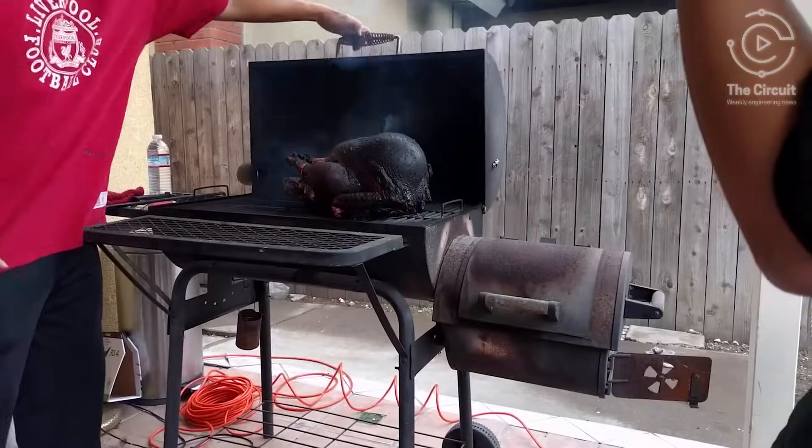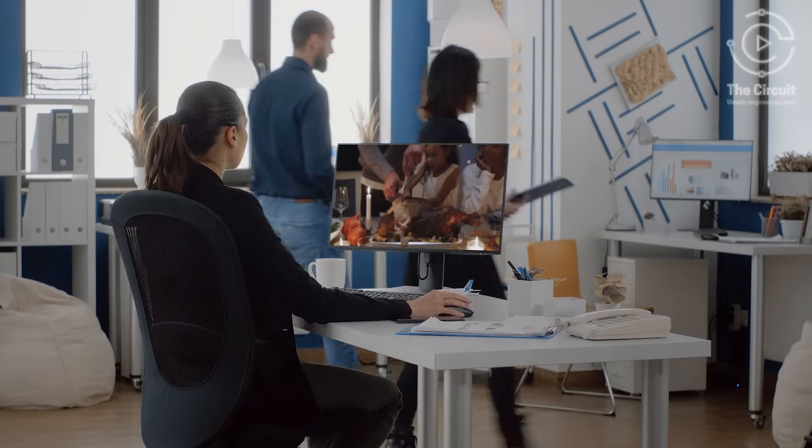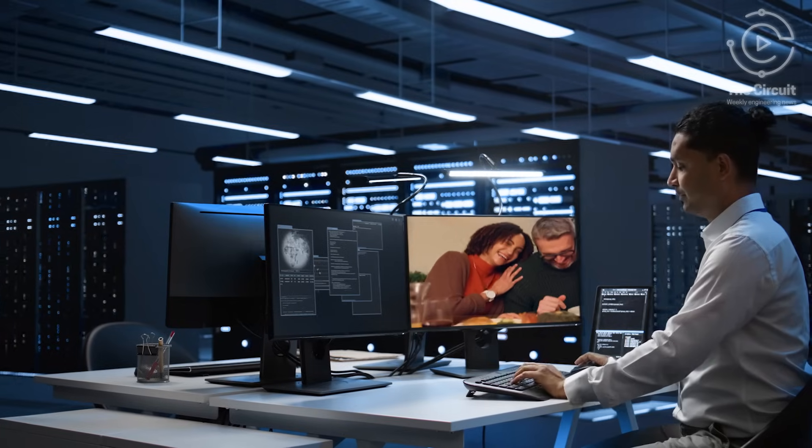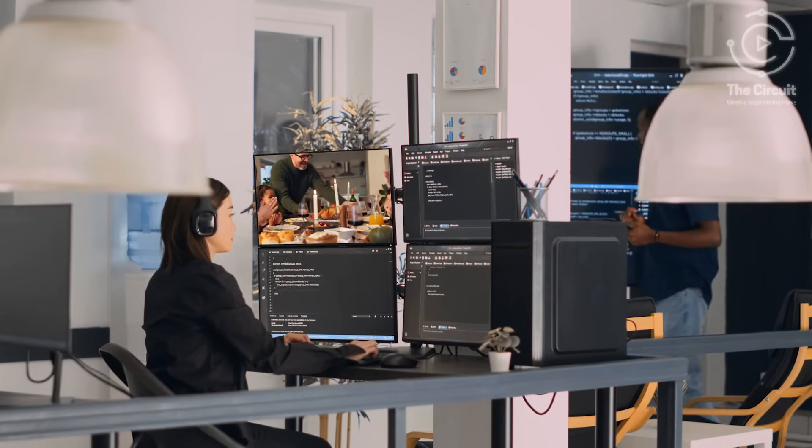According to the American Red Cross, each year over 2,300 home fires are reported nationwide on Thanksgiving Day. Now, engineers are stepping in to reimagine Thanksgiving, bringing safety and innovation to the holiday table.